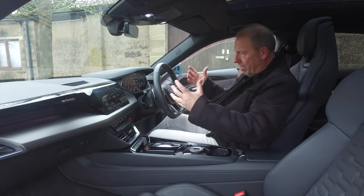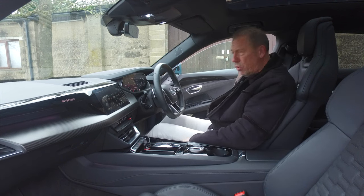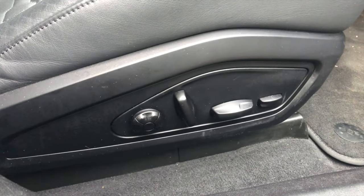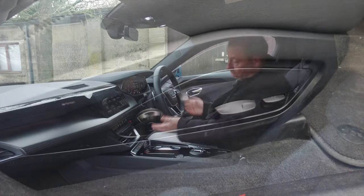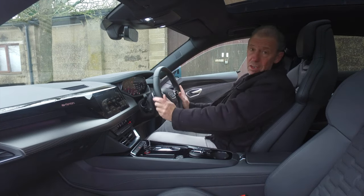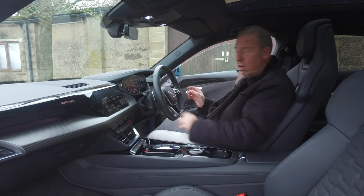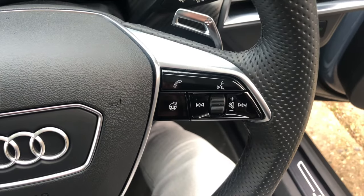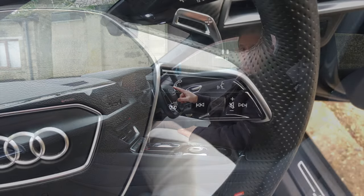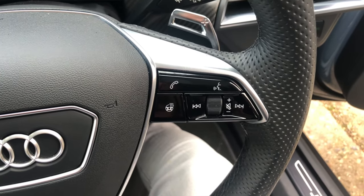Up front the driving position is wonderful. These seats are absolutely superb — well bolstered, really comfortable, with lovely lumbar support and fully electronic adjustment on the right-hand side. The steering is also fully electrically adjustable. I love this steering wheel — there are two choices and this one is extremely nice with its piano black trim and leather finish. It's a heated steering wheel, with the button on the right-hand side. On the right of the wheel you have your telephone control and the Audi voice command button.